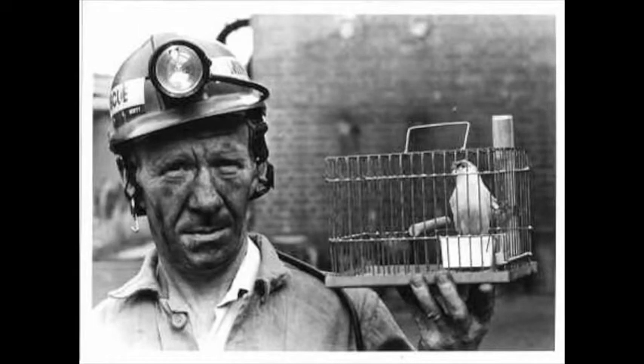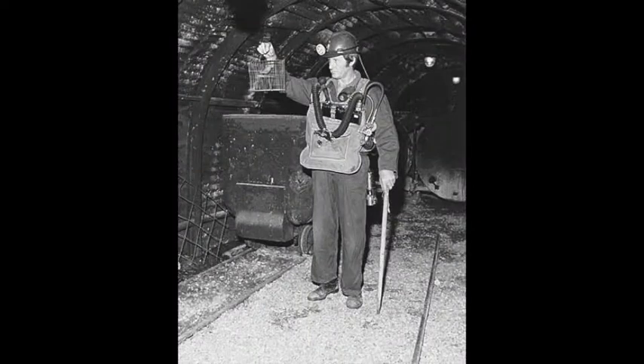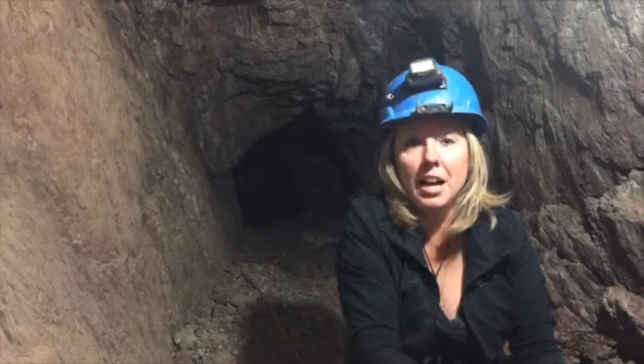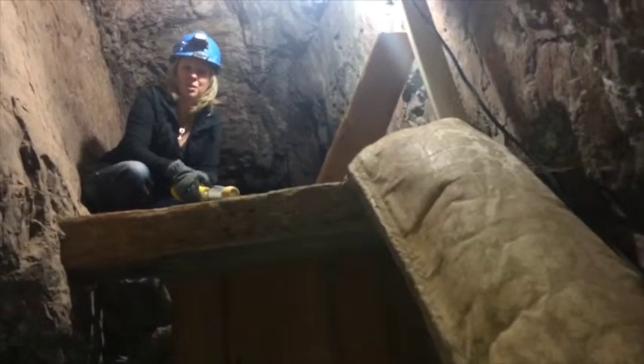Back in the 1800s, before we had this kind of equipment, they used canaries. The miners would literally hang canary cages on the sides of the mine walls and they would wait for the birds to die. When they died, they knew it was time to get out.